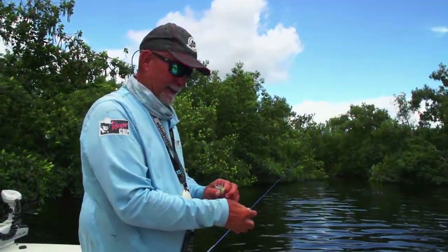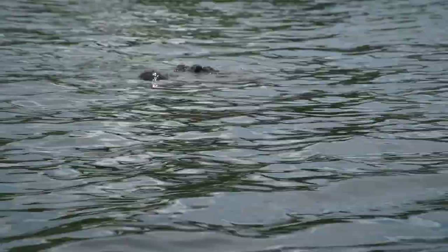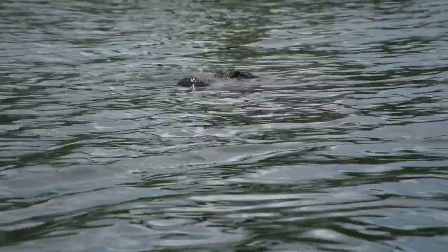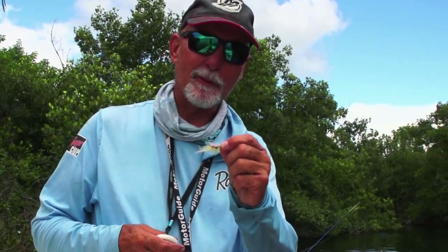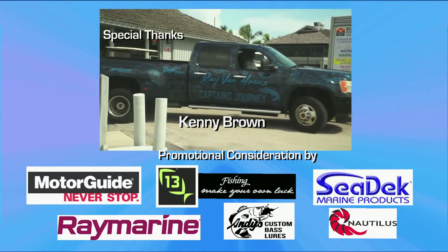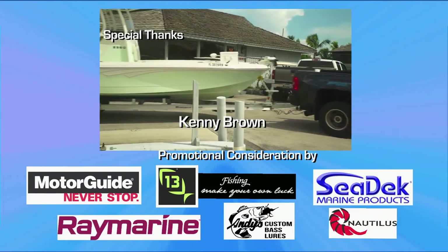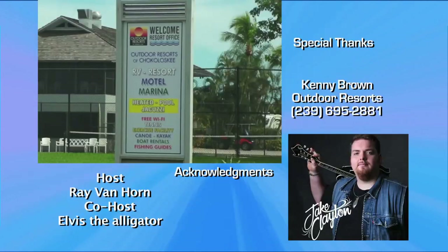What a way to end the day, folks. I don't know how many I've caught — I have no idea. But I can tell you, it's been a blast, and I'm glad you got to share this part of my journey. Until next week — tight lines. Go get you some of these EP flies. I want to thank Kenny Brown at Outdoor Resorts here in Chokoskee — he's my man. He provides great accommodations, a wonderful marina, and a great store and outfitting shop.